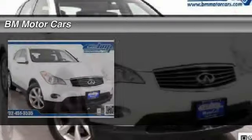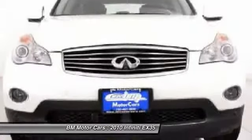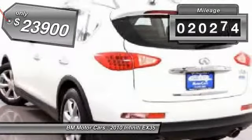The 2010 Infiniti EX35. The EX is Infiniti's offering in the growing market for small, upscale SUVs. Like the G, the EX has agile handling and a comfortable ride, and is priced below $25,000. This vehicle has less than 25,000 miles.